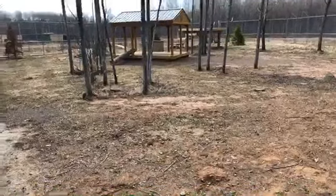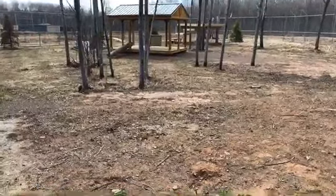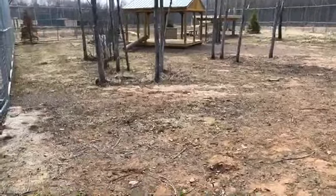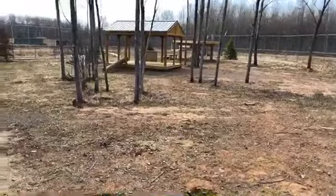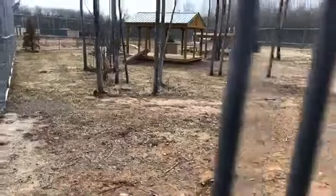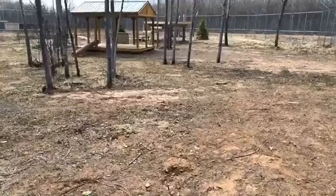Good afternoon everyone. I know many of you have been anxiously awaiting the lion moves. We're here at the Wildcat Sanctuary and we're moving lions to their outdoor habitats. I wanted to take you through the process. I probably can't be with you for everything because I need to be watching the lions, but as you guys know, here at the Wildcat Sanctuary we have a certain layout for how we set up habitats.